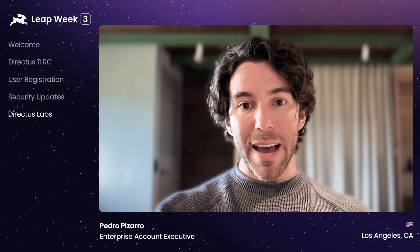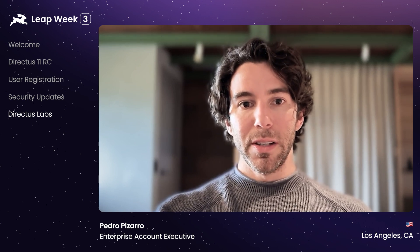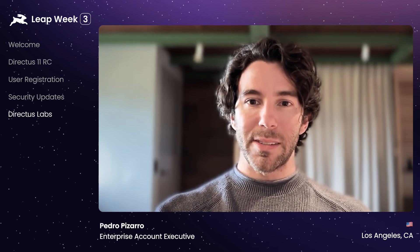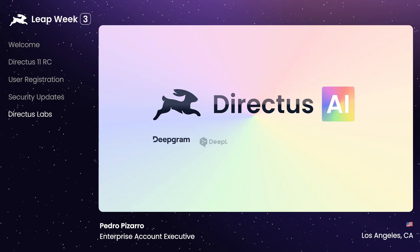In fact, last month's Directus AI announcement was a project launched inside of Directus Labs. Directus AI is a set of extensions that you can install from the marketplace and leverage best in class AI platforms directly within Directus.